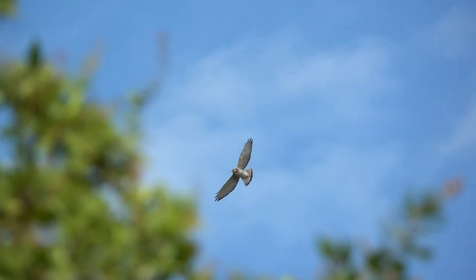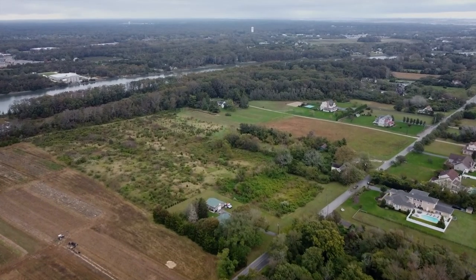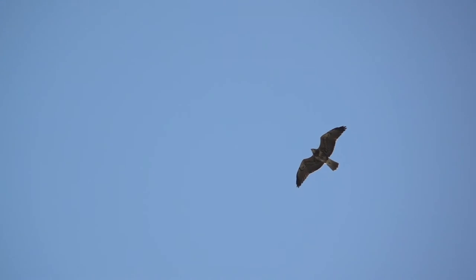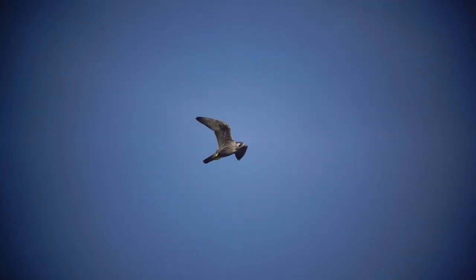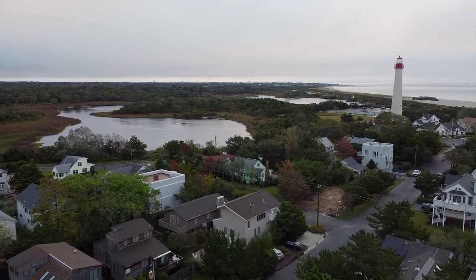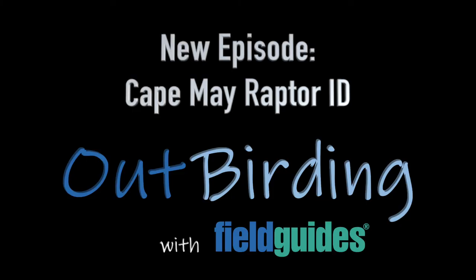In addition to focusing on tricky groups like Sharp-shinned and Cooper's Hawks, Merlin and American Kestrel, and Bald and Golden Eagle, we'll also dive a bit deeper beyond identification with discussion of natural history and migration. Head on over to outbirding.com to watch this show and to peruse our entire library of 33 episodes.